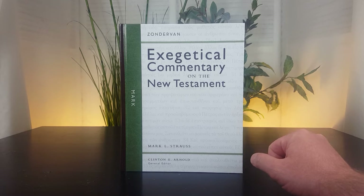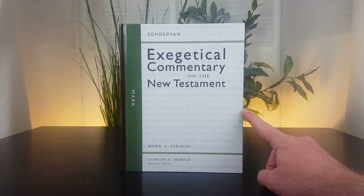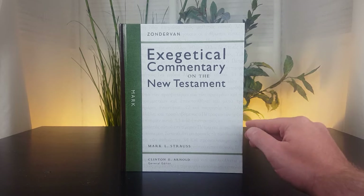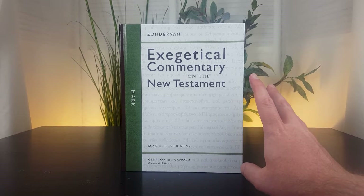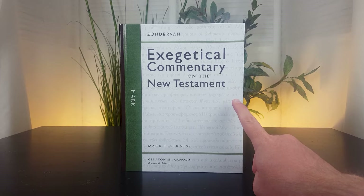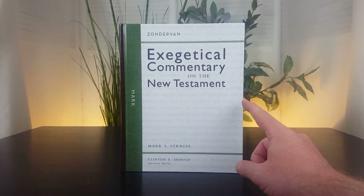The Bulletin for Biblical Research says this is an excellent commentary that comes from an evangelical perspective and provides an explanation of Mark from a narrative perspective. There it is again. A couple of notes someone might want to know about before purchasing this commentary.